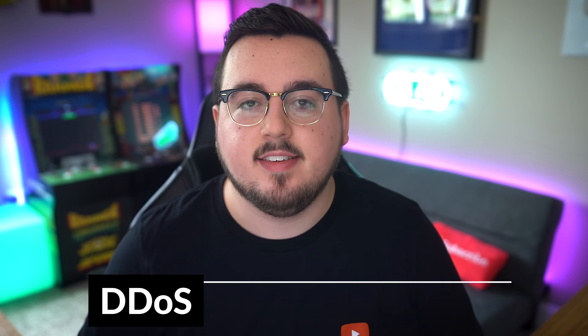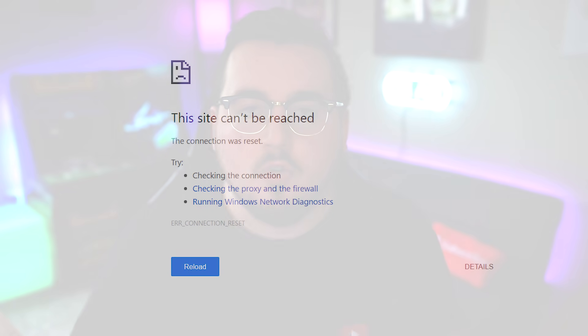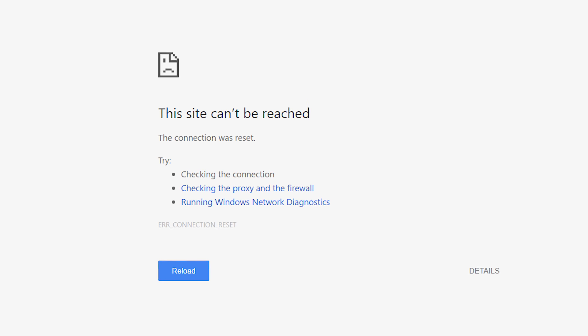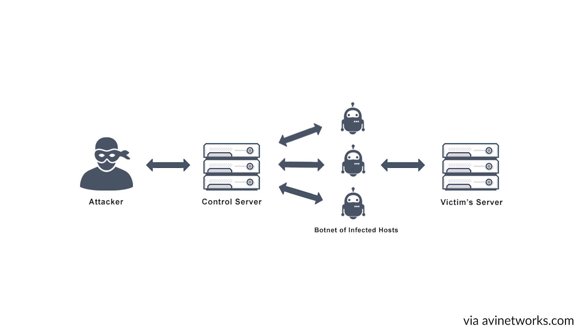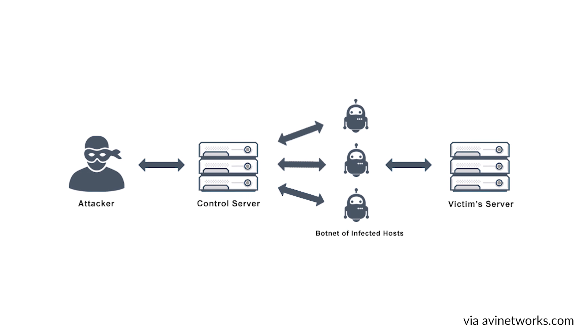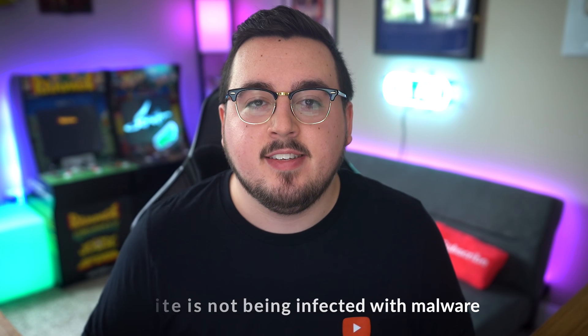DDoS, also known as distributed denial of service. When someone wants to shut down your website, they bottleneck your servers so that your normal visitors are denied service. Most DDoS attacks are carried out by botnets, a group of computers which have been infected by malware and have come under the control of a malicious user. These machines are then hijacked and used against whatever service the attackers want. While the computers that make up the botnet are infected by malware, it's important to note that your website is not being infected with malware. The DDoS simply prevents normal traffic from getting to you.